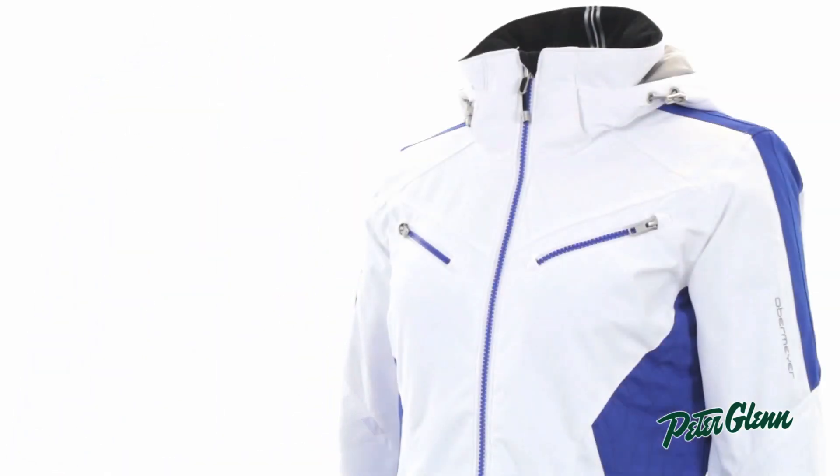This jacket is all about versatility. It has a lighter weight insulation in it, so it's going to provide plenty of warmth, but it's going to be something that you can wear for the whole season. So when it's really cold outside, you'll just wear more significant layers underneath, and when it's a little bit warmer in the spring and the early season, you will be able to lighten up your layers underneath and still stay comfortable.